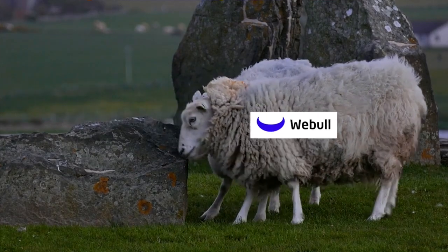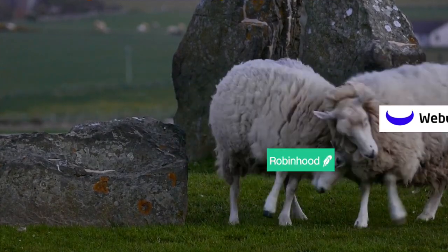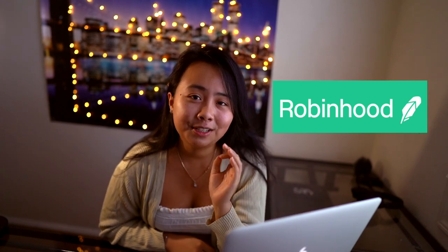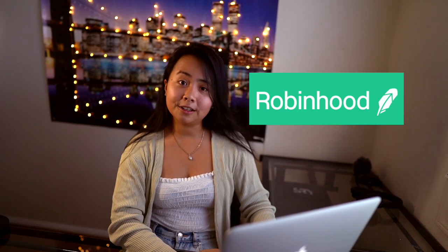Let's talk about the difference between these two brokers. Robinhood is very easy to use, and a lot of people who are first starting out in the stock market use Robinhood. I have both a Robinhood and a Webull account. When I first started investing, I started with Robinhood. Let's take a look at how clean Robinhood's interface is.